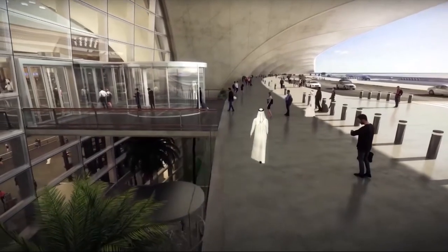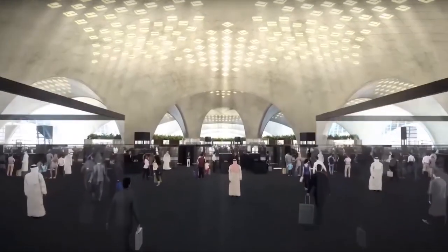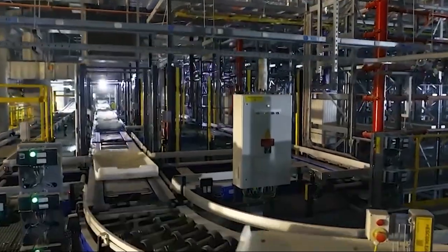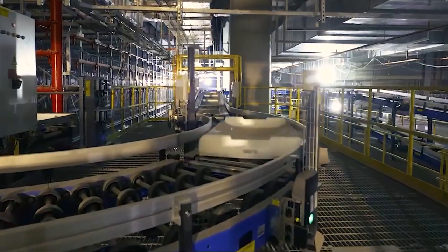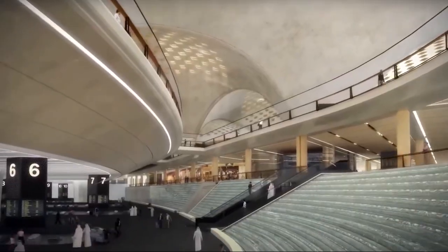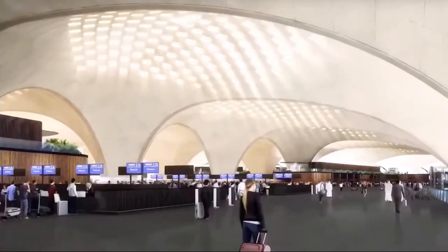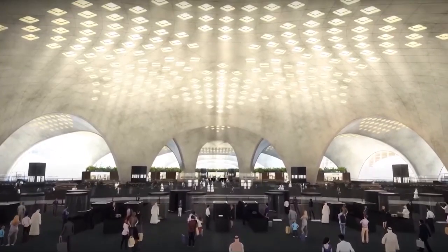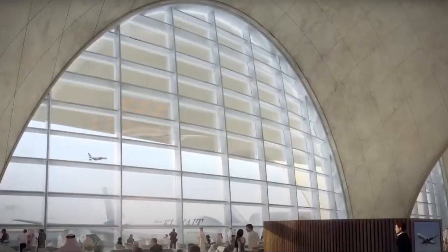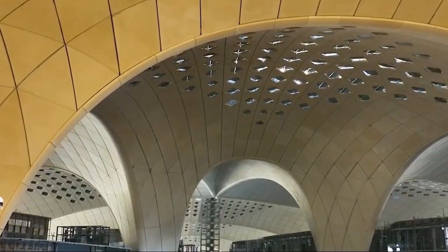Terminal 2 significantly enhances the passenger experience through a combination of advanced technology and thoughtful design. The state-of-the-art baggage handling system streamlines the check-in process and ensures luggage is efficiently processed and tracked. Numerous check-in desks are designed for quick access, reducing wait times. The terminal also incorporates intuitive wayfinding systems with clear signage and digital displays providing real-time information, alongside free Wi-Fi and charging stations throughout to keep passengers connected.